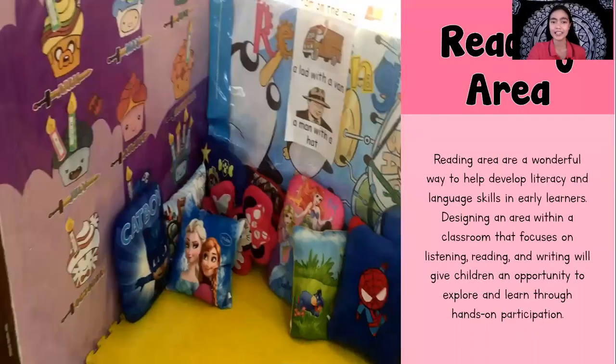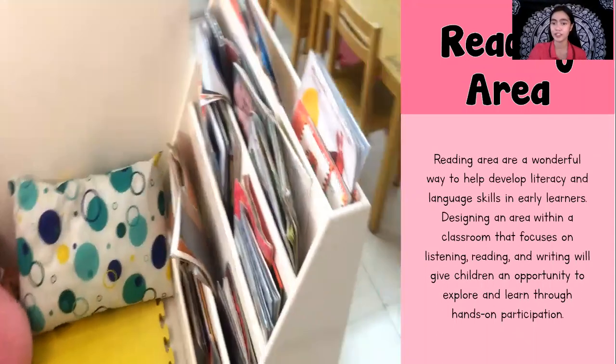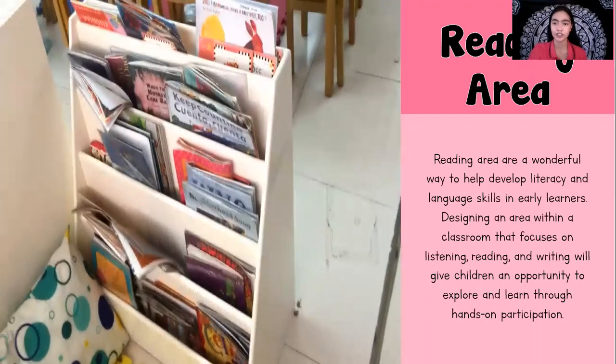Next is the reading area. The reading area is a wonderful way to help develop literacy and language skills for early learners. Designing an area within a classroom that focuses on listening, reading, and writing gives children an opportunity to explore and learn through hands-on participation. In the reading area, there are available storybooks that children can read whenever they want. We also have pillows, but sleeping is strictly not allowed in the reading area.